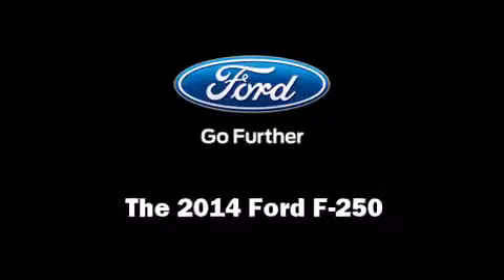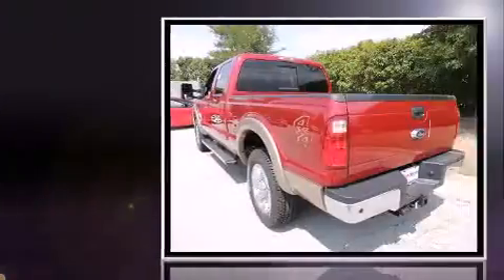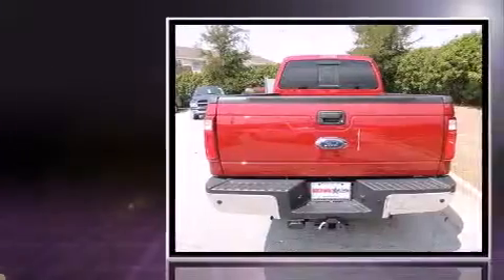Discerning drivers will appreciate the 2014 Ford F-250. Smooth gear shifts are achieved thanks to the powerful eight-cylinder engine, providing a spirited yet composed ride and drive.